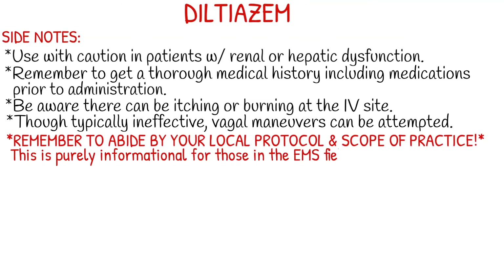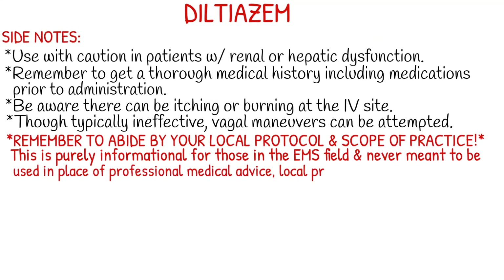Remember to abide by your local protocol and scope of practice. This video is purely informational for those in the EMS field, and it's never meant to be used in the place of professional medical advice, local protocol, or formal education. Thank you guys so much for watching, and I will see you next week. Bye!